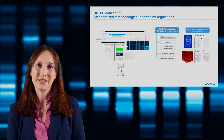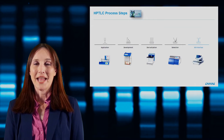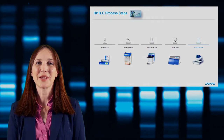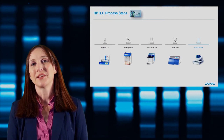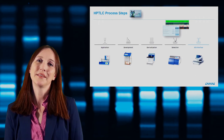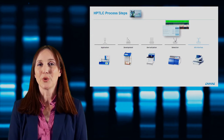VisionCats harbors a method library with ready-to-use methods, and all default settings are in full agreement with the general chapters of the USP and the European Pharmacopoeia for performing standardized HPTLC. The software also offers an option for 21 CFR Part 11 compliance. HPTLC consists of individual process steps — application, development, derivatization, and detection — and can easily be coupled to mass spectrometry with the TLC-MS interface.